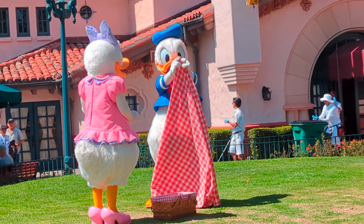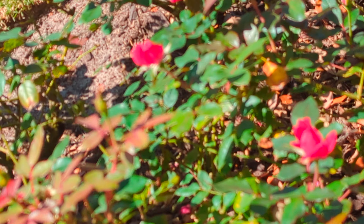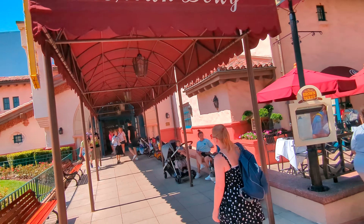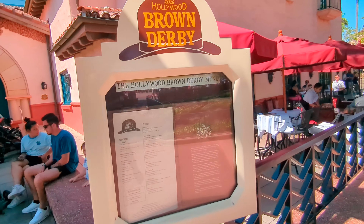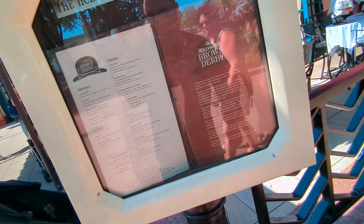Bon Appétit Donald and Daisy! Bon Appétit. That's where the Cobb salad was invented — the original Hollywood, not here. This is Hollywood Studios, Disney's MGM Studios.